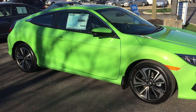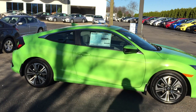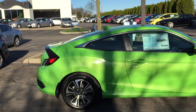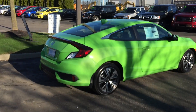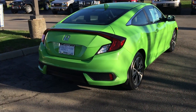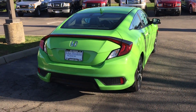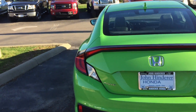I like the way the back end slopes down on it too. It looks kind of like a cord back end. The taillights wrap around the trunk. It's just an awesome looking car.